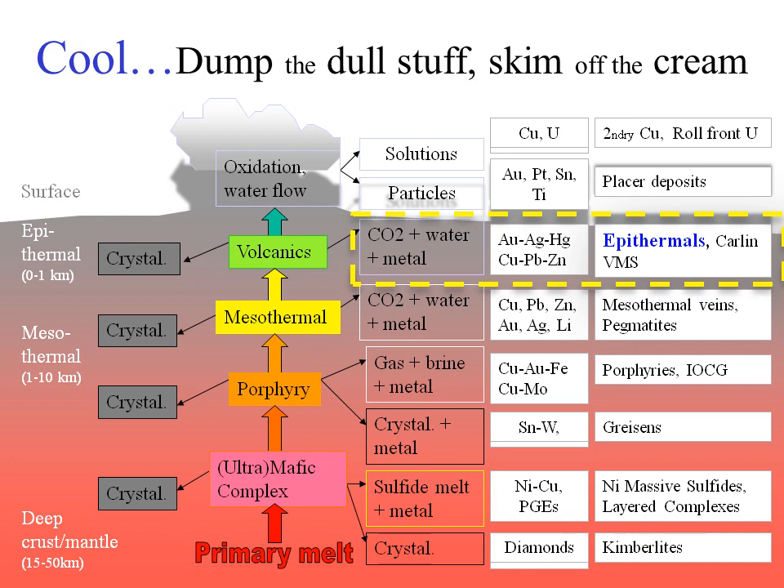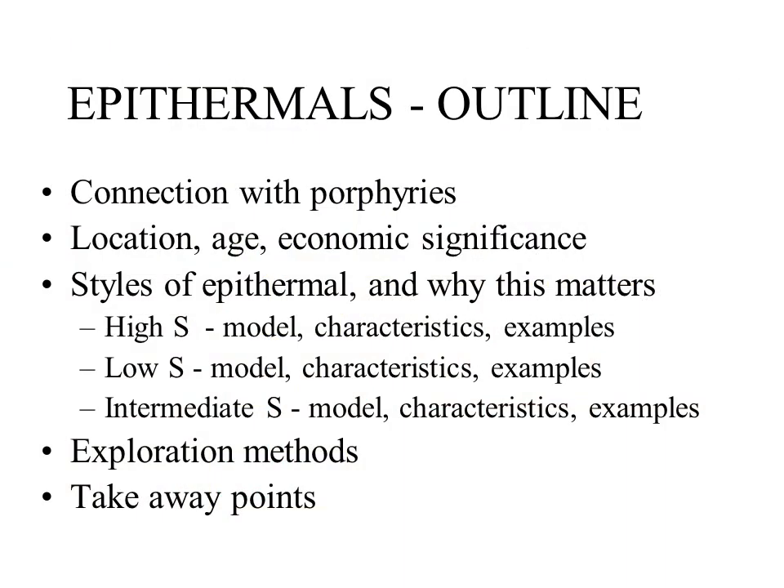Epithermal deposits form very close to the surface of the crust — by definition within a thousand meters. Temperatures at these depths are generally somewhere between 100 and 300 degrees Celsius and pressures are much lower than deeper down, so the fluids are sometimes able to boil. There are several types of deposits that form in this environment including Carlin gold deposits, but this talk will focus entirely on the precious metal epithermal deposits.